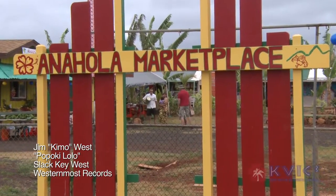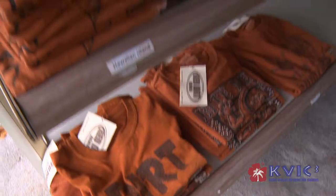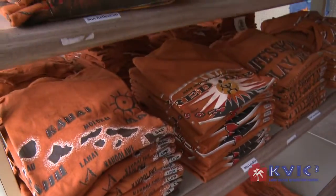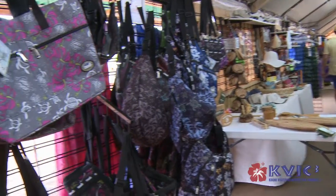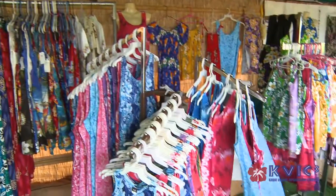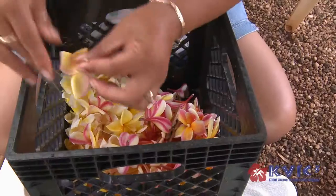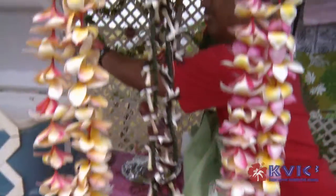We're at the Anahola Marketplace. A lot of the products are made in Kauai. We have the red dirt shirts that are made in Kauai. We have bags that are made in Kauai. We have earrings, dresses, sundresses. We have beautiful mu'umuus that's made in Hawaii, the leis. We have beautiful flowers that they sell.